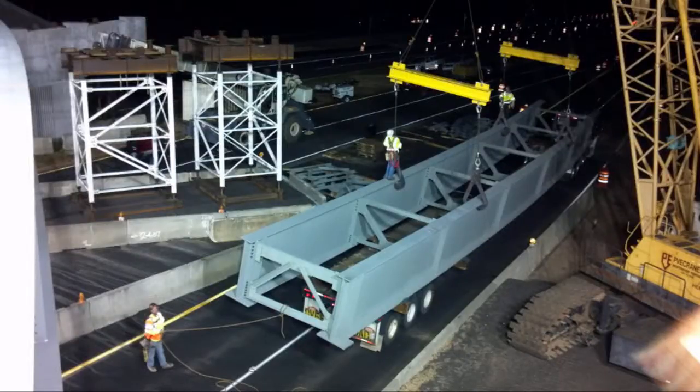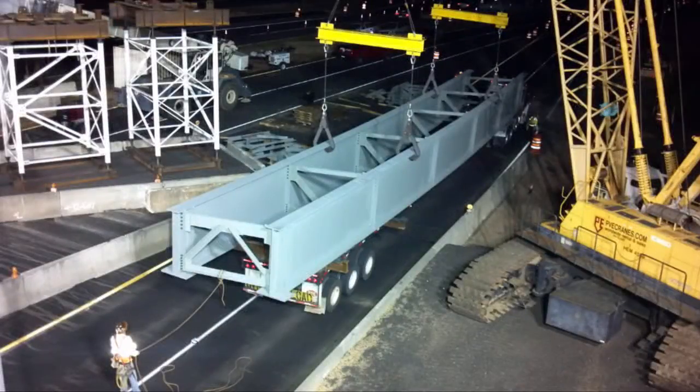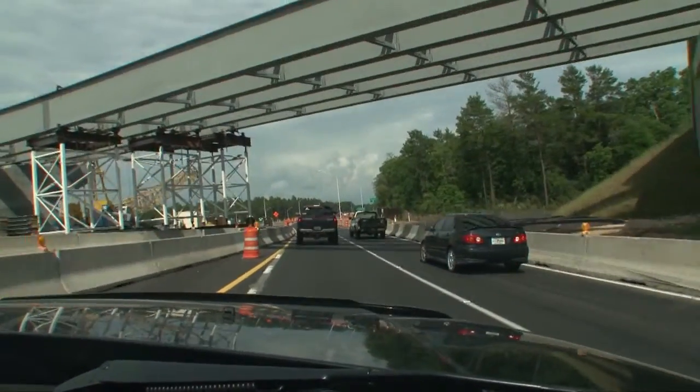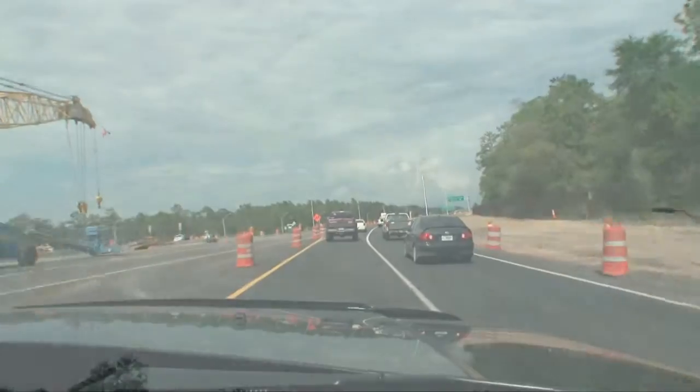The girders were installed during overnight hours to minimize traffic impacts and maximize safety. The completed flyover ramp will seamlessly connect State Road 85 northbound traffic to State Road 123, a measure that will improve traffic flow, particularly during the afternoon rush between Fort Walton Beach and the northern Okaloosa County suburb of Crestview.